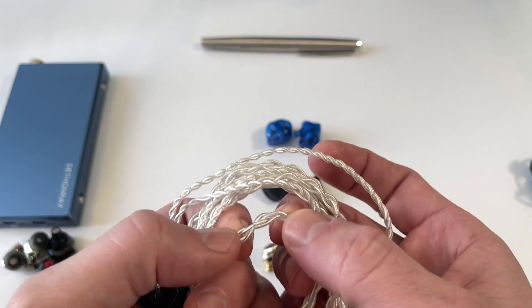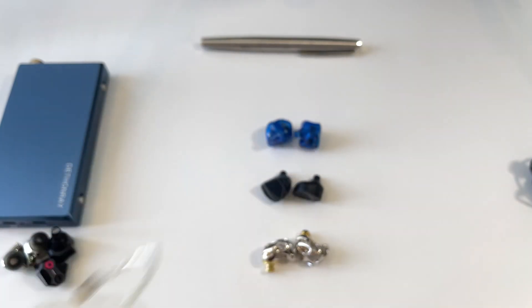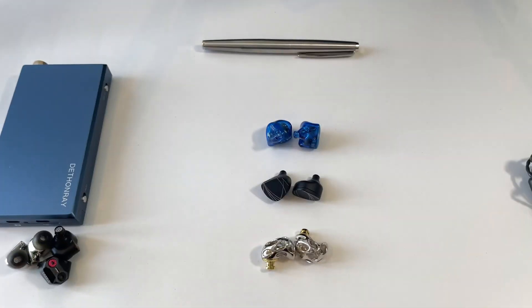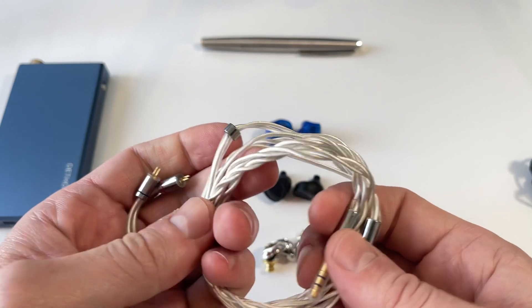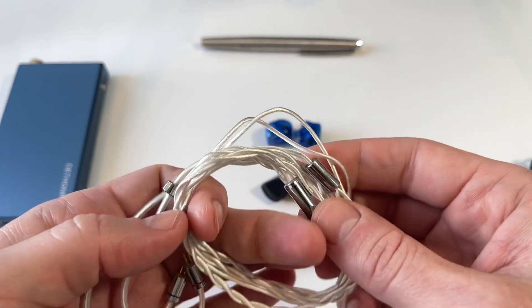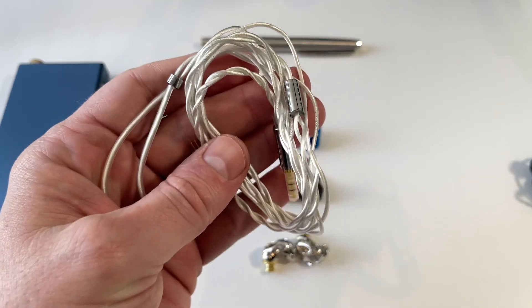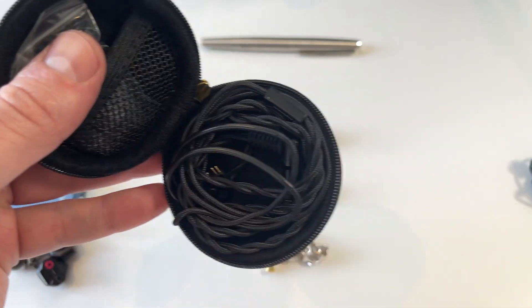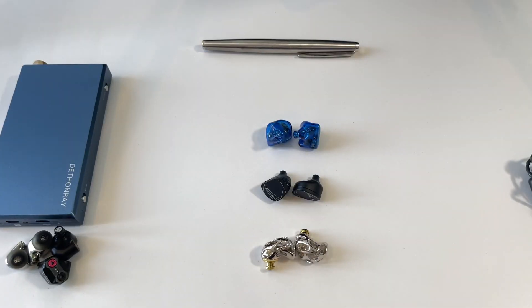The Legacy 2 cable is a quad-braid into dual-twist construction — fantastic build, performs really nicely, and looks great. The second-best cable would be the Blon's — it's good quality, not as flexible as the Legacy 2's but definitely better than anything you'd get on a KZ earphone. The one I don't like is the Aria's cable — it transfers microphonics sometimes and it's just not very flexible or pliable.